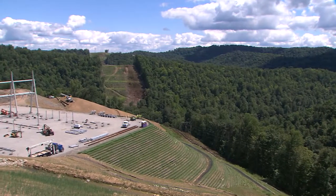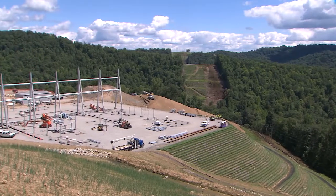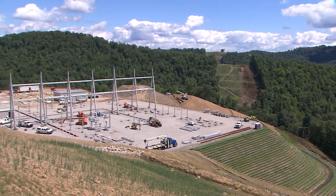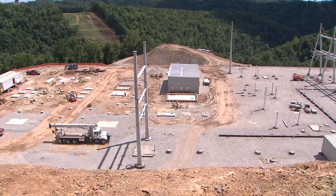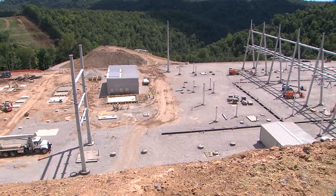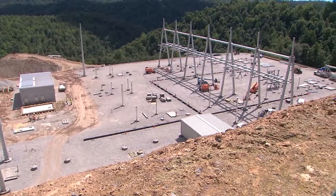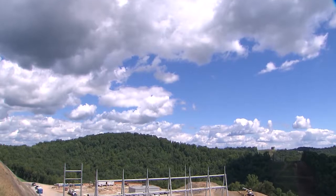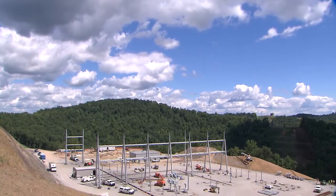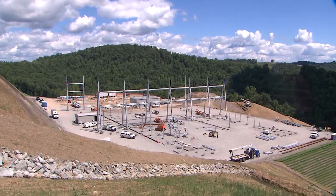In West Virginia, we built a static VAR compensator and switching station on the side of a mountain. The rugged terrain required 400,000 cubic yards of fill to create a foundation and a 2.2-mile transmission line to connect with an expanding natural gas processing facility nearby. The project supports West Virginia's growing shale gas industry and will enhance reliability for MonPower customers.